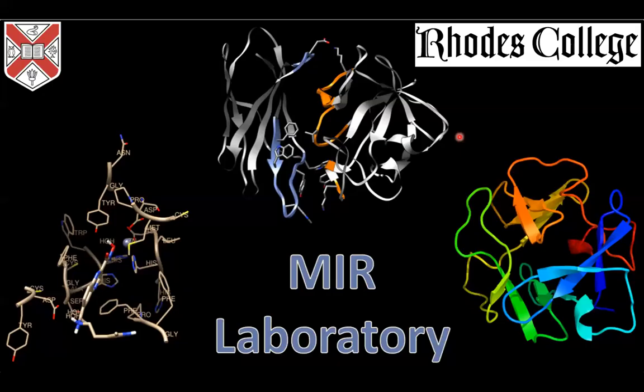We are hosting Professor Shana Stoddard from Rhodes College in Memphis, Tennessee. Shana has a PhD in chemistry and biochemistry from the University of Mississippi, and she's also received a master's in education from Freed Hardeman University.